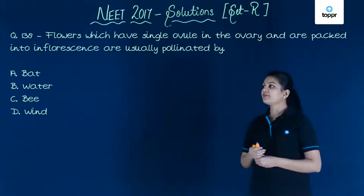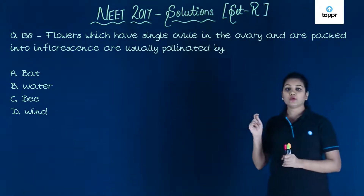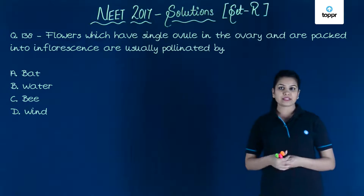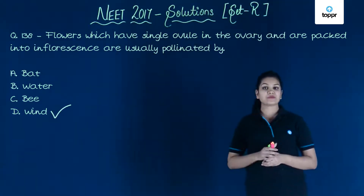The question states that flowers which have a single ovule in the ovary and are packed into inflorescence — these are pollinated by? The correct option is the fourth, which is wind.